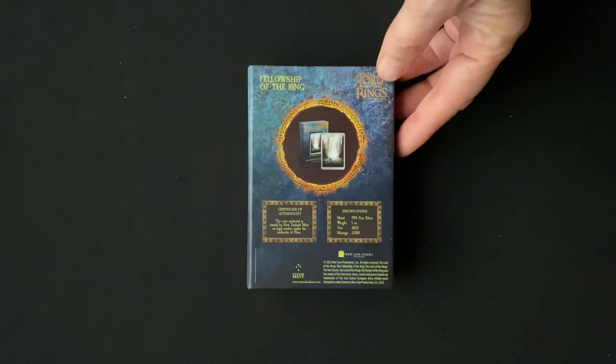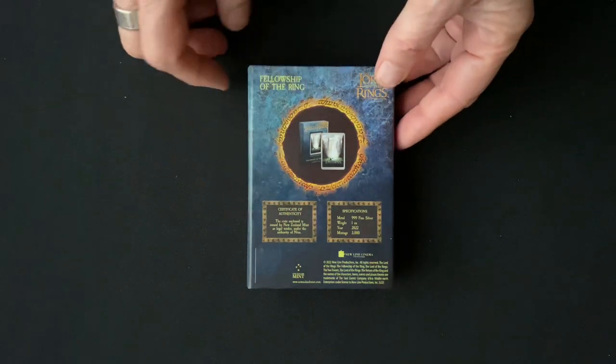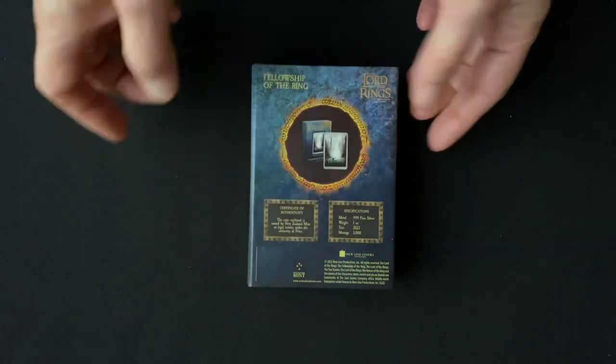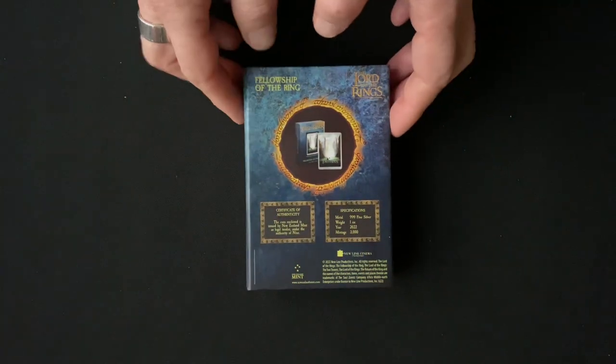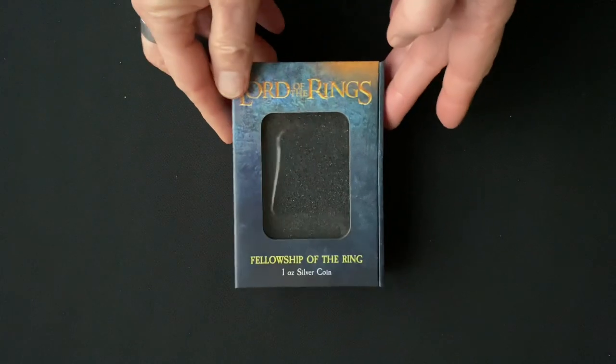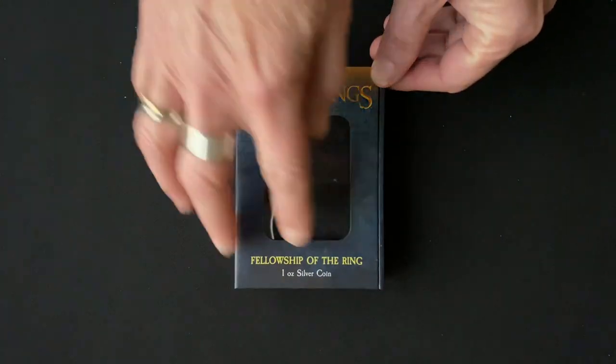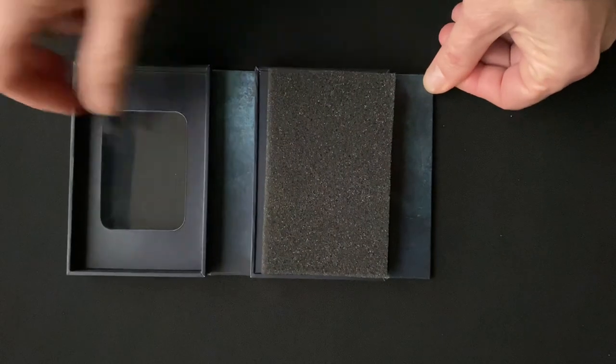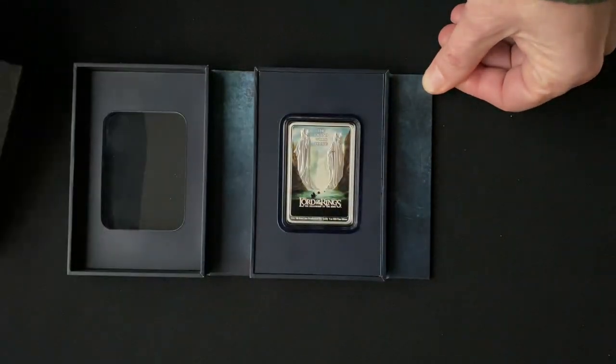There's also a certificate of authenticity which confirms that it is a legal tender coin. Down here will be a sticker with the number in the mintage for the coin you have inside the box. All these boxes come with a perfect display window, so if you just remove the packaging you can see the coin.